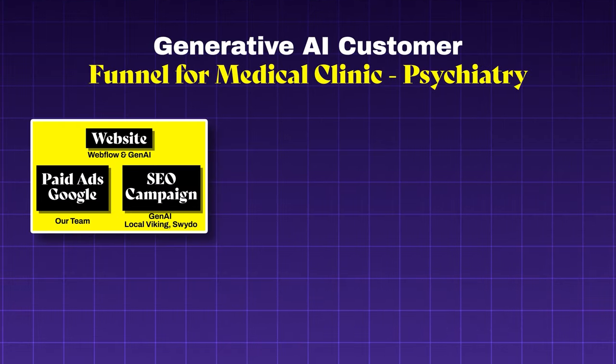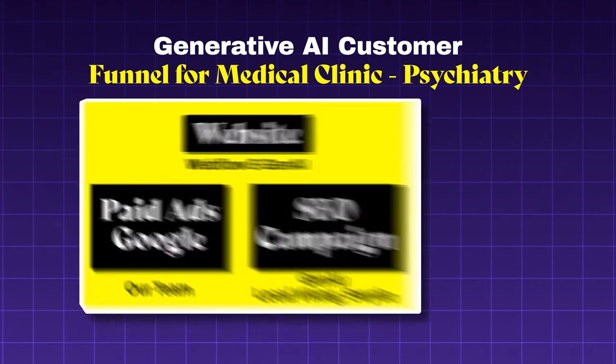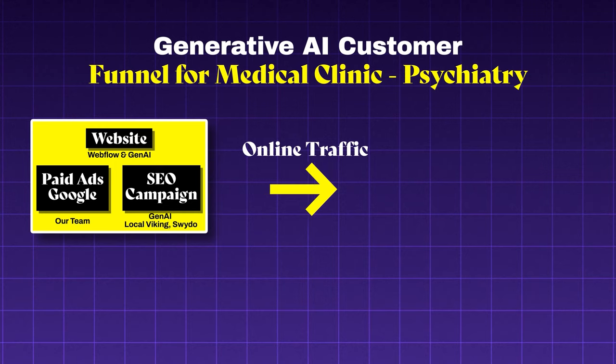After we created a website and built content and links with local businesses, the next step is to start generating traffic using Google Ads. A study by WordStream found that businesses using Google Ads see an average ROI of 200%. But we don't just stop at traffic generation — we also prioritize technical optimization for speed, since 50% of consumers expect a website to load in three seconds or less.